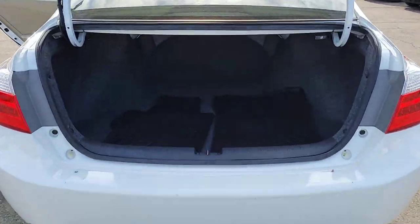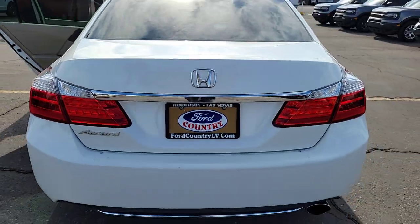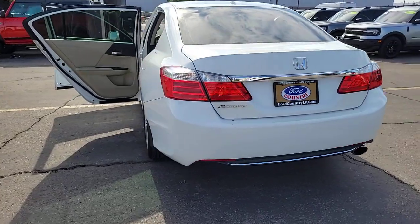These are just some of the great options this vehicle comes with: keyless entry, moonroof, power passenger seat, heated mirrors, fog lamps, and aluminum wheels.